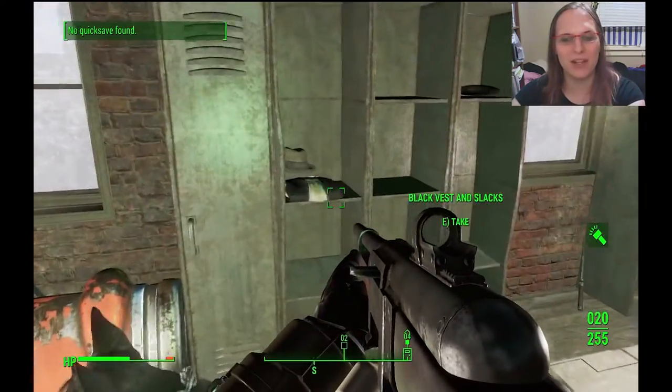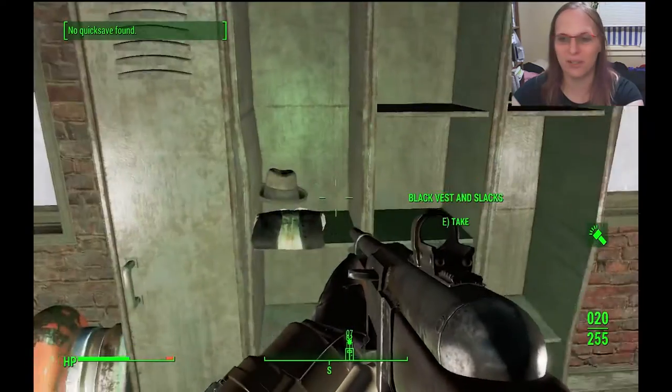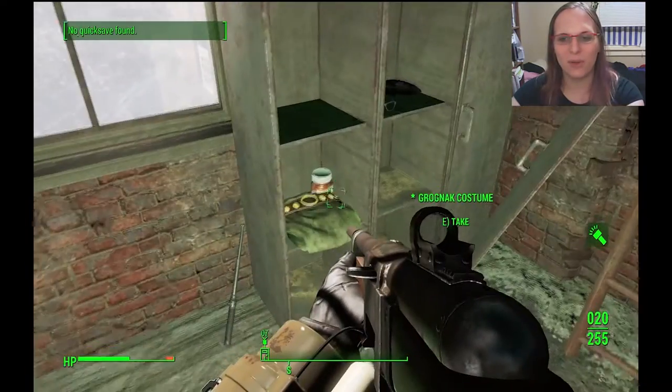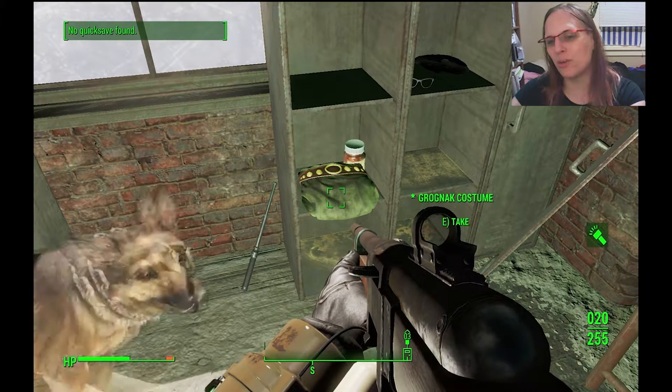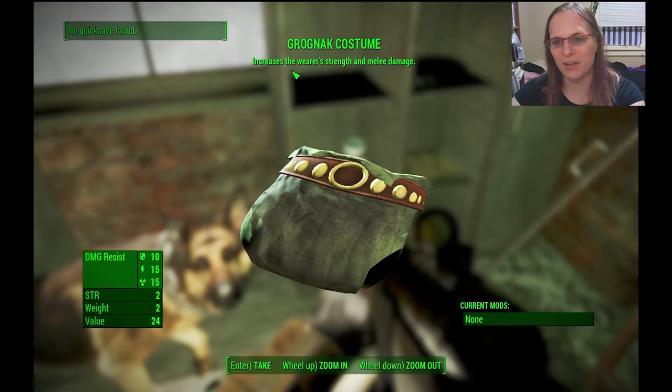Apparently it's not just Grognak's Axe. But upstairs there's a recording studio and there's all this stuff. And then there's Grognak's costume. I'm not sure what this suggests, because there's Grognak's costume, there's some buff out, and there's a stun baton.